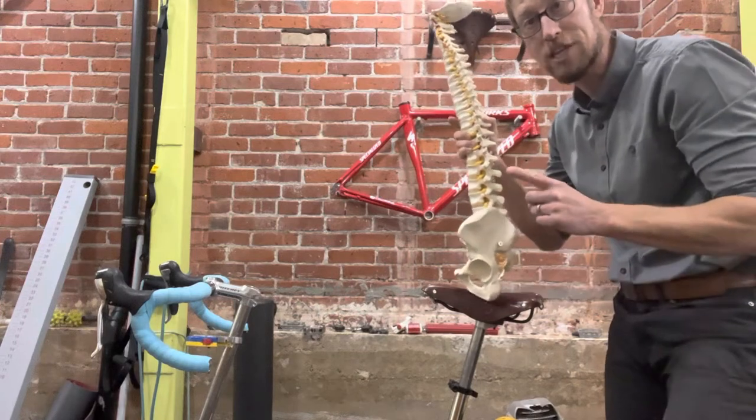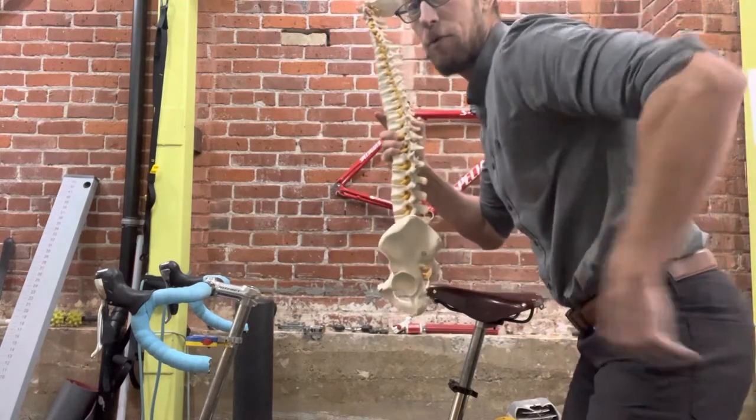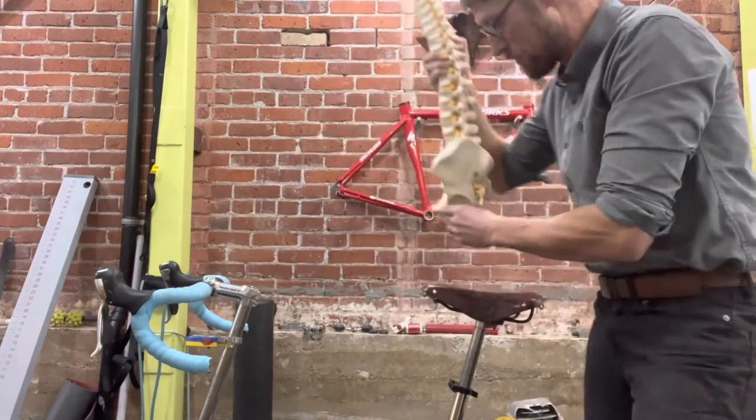So the first thing to check is whether the rider is forward. We have to roll that pelvis forward to keep the back flat. If you're tucked under, that will be putting a lot more pressure right on the coccyx or tailbone.